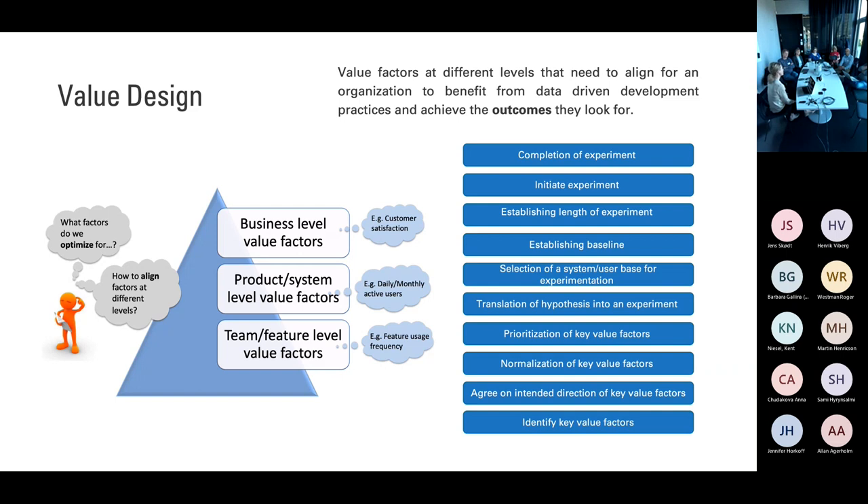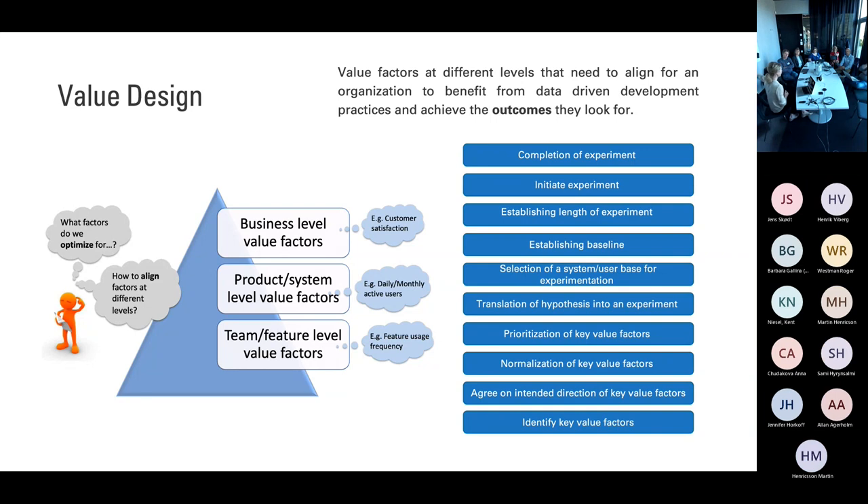We typically look at three different levels in a company. We have the teams with their many metrics. We have the product and system level with their associated metrics. And then you have the top-level KPIs, the business-level KPIs — a hierarchy where at the top you have a few and the lower you go, the more metrics. But there is this constant challenge of how do I make sure that as a team I contribute to that top-level KPI, so that we don't sub-optimize and have teams spending efforts on things that do not contribute to the overall business goal.